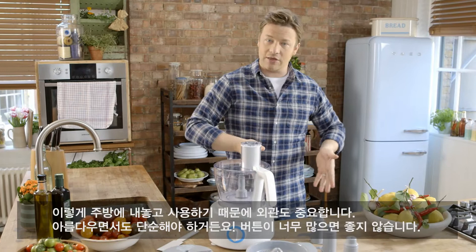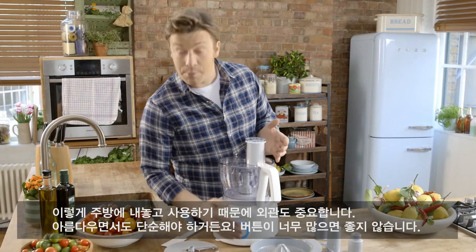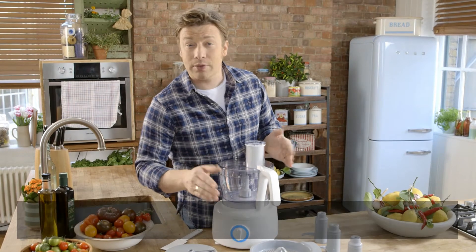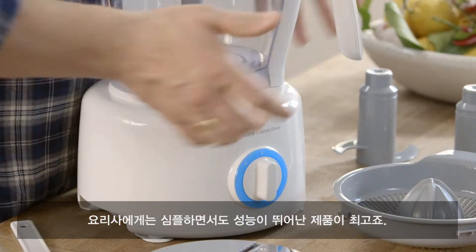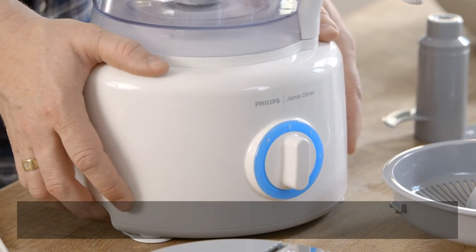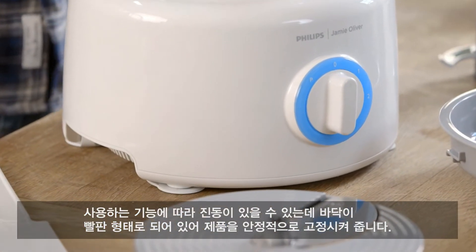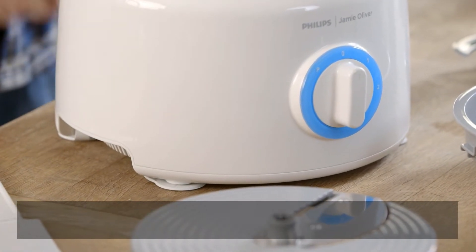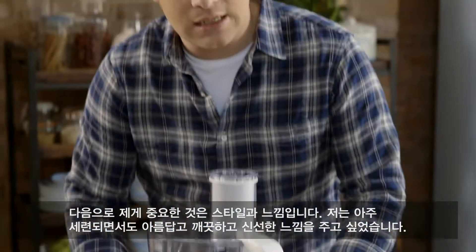It sits out in my kitchen, so the shape was important to me. I really wanted to make it beautiful, but really importantly, simple. I don't want a million buttons — I'm a chef. I want simplicity and power. We've got a 1,000-watt engine in here, very good quality. We've got suction feet on the bottom, so if it's vibrating a bit, depending on what you're doing, it's holding well. And the look and feel — I wanted it to be really sleek, really beautiful and clean and fresh.